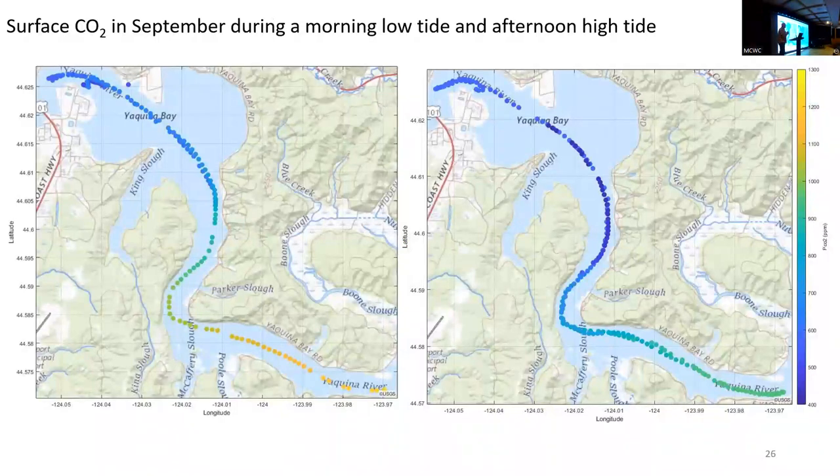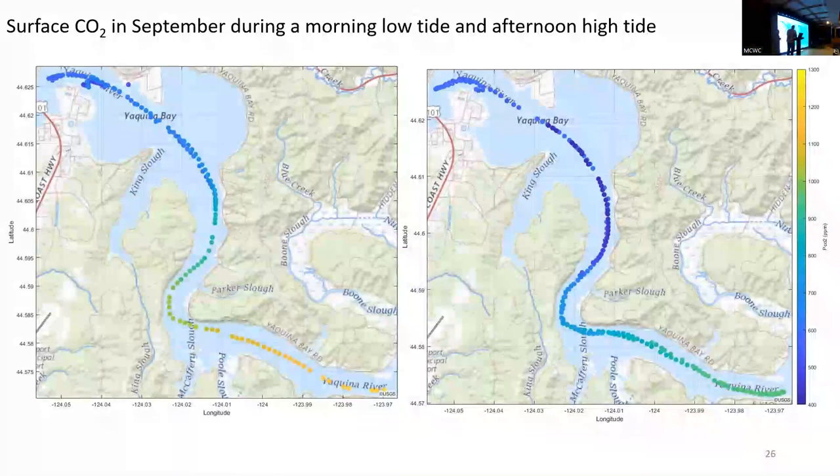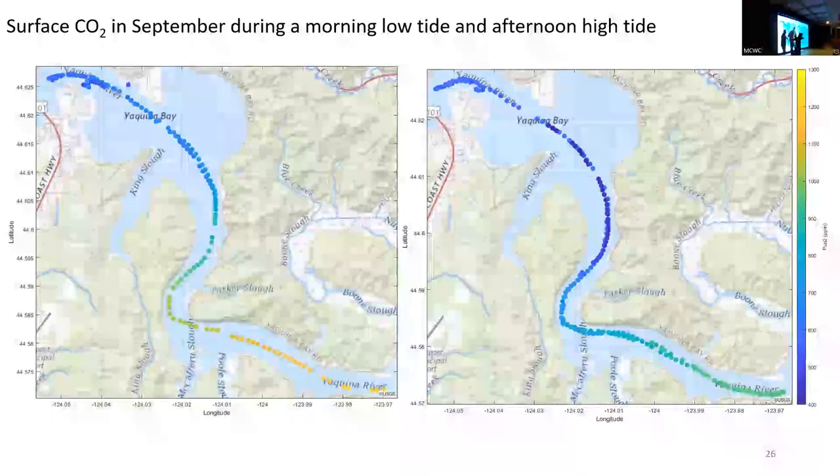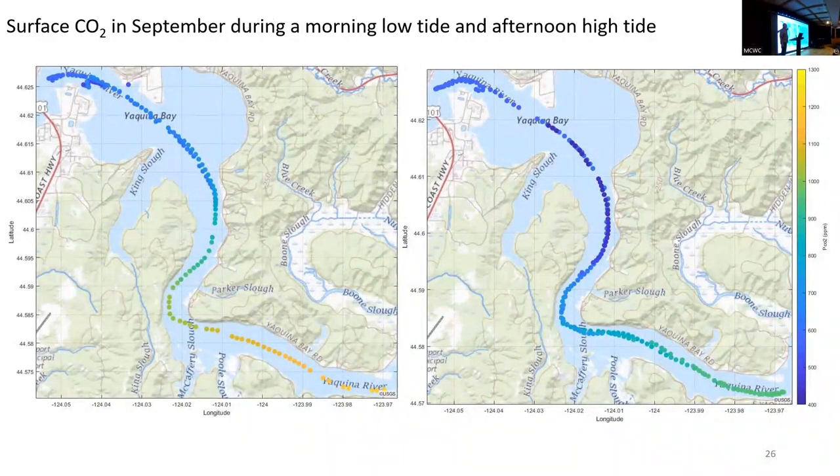Here's some of the surface CO2 mapping we've done in Yaquina Bay. At low tide in the morning versus high tide in the afternoon — the yellow values are 1,300 parts per million and the blue values are essentially atmospheric CO2 levels. At low tide, all the runoff, respiration, and plants breathing out at night gives us almost four times higher CO2. Then with the incoming tide, all the plants are now breathing in, and CO2 drops back down. So what does that mean for an oyster living in that environment? We're trying to build CO2 models for the bay using the mixing and temperature models we've developed.